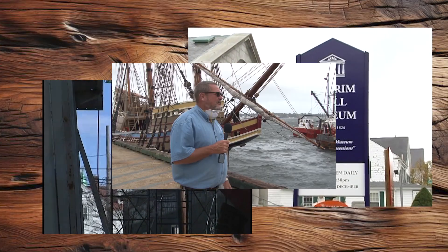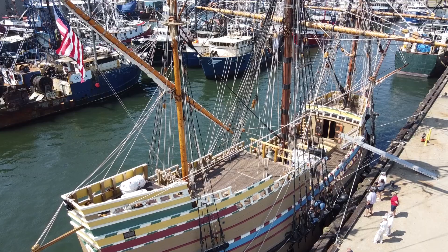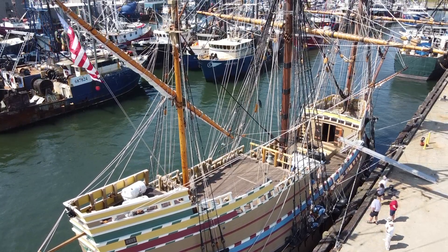We also talked with the captain of the Mayflower II just a couple years ago while the ship was seeking shelter from a storm after it had extensive renovations down in Connecticut. So this year, we decided to take our cameras to the place where the Pilgrims first landed. For five and a half weeks they were in Provincetown before they made their way to Plymouth. We're going to visit the Pilgrim Monument and the Provincetown Museum.